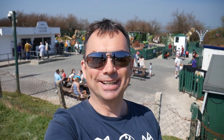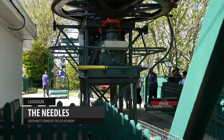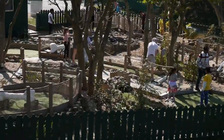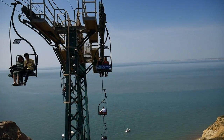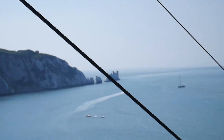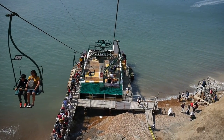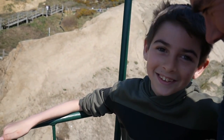Today we're at the Needles. We're just going over on a chairlift over the edge of the cliff.